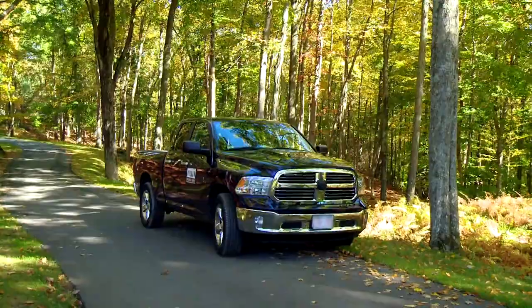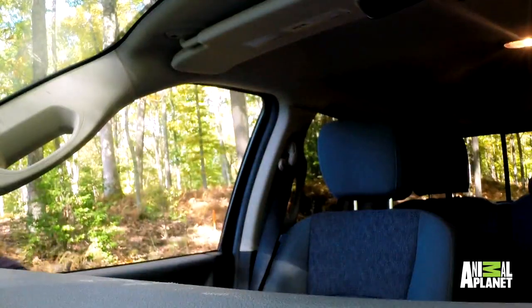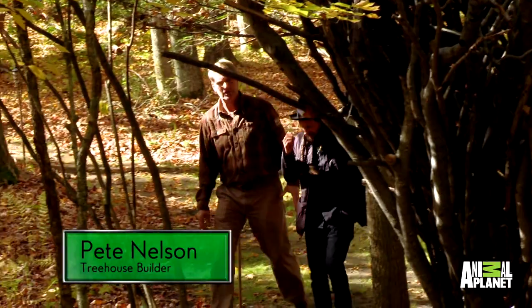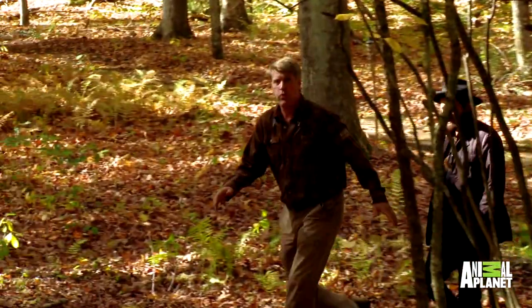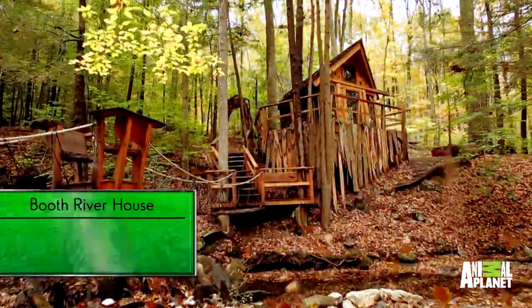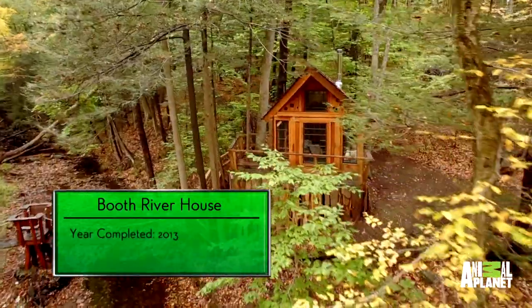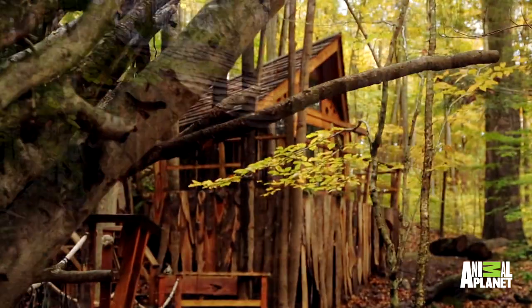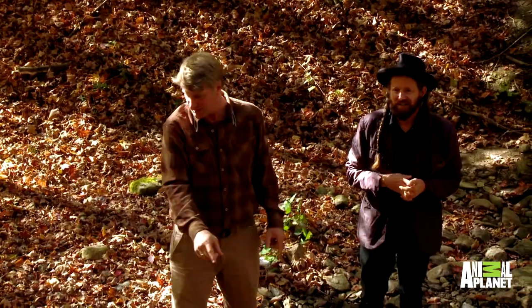We're here in Connecticut visiting my fellow treehouse builder Roderick Romero, where he's about to show me his fantastic creation. Roderick, it is gorgeous — you are such an artist. This is just magical.